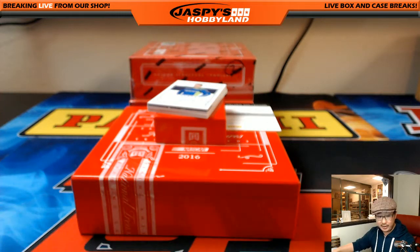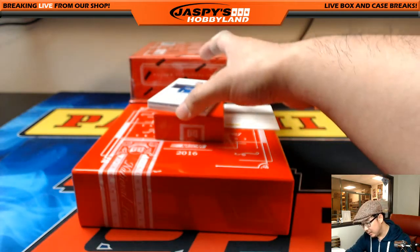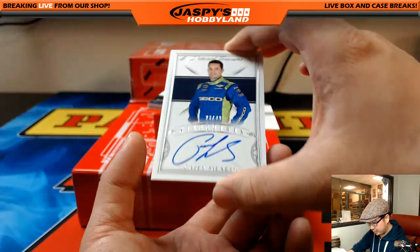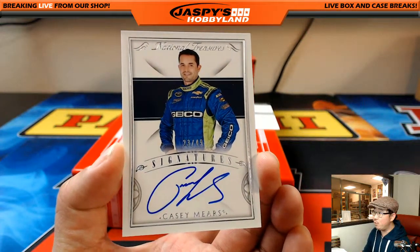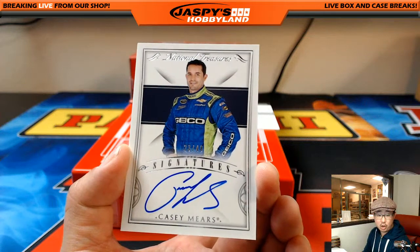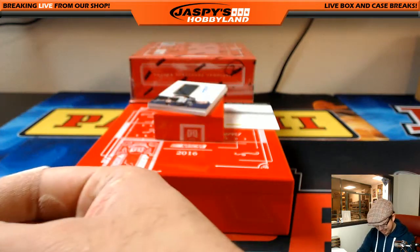Our first autograph coming up — out of 49, it's Casey Mears. 23 out of 49. Casey Mears on-card auto. Alan Murdoch with number 23.